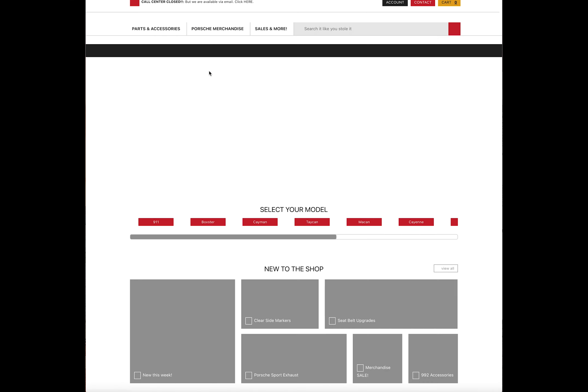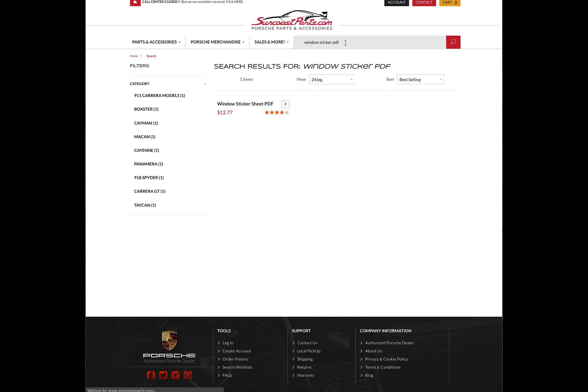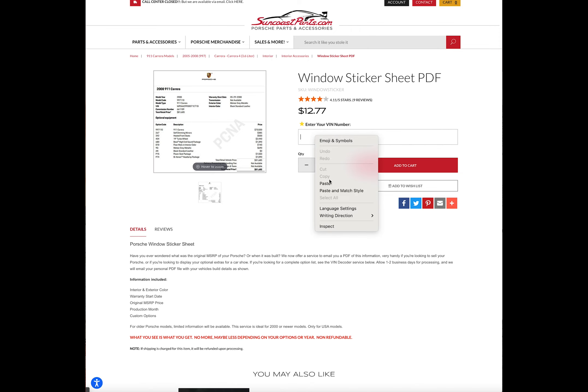First thing, open up Google and type in Suncoast Parts. When you get to the website, under the search function just put in 'window sticker PDF' and it's going to pop up — $12.77 at this time. Then you're going to need your VIN.